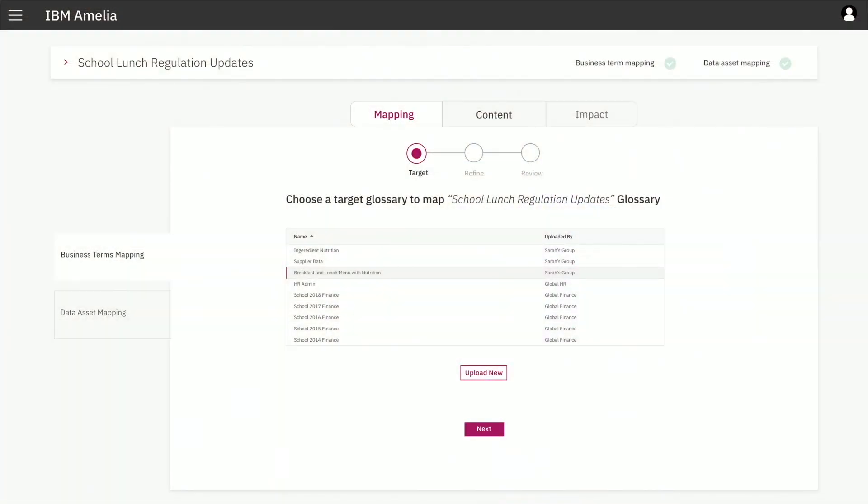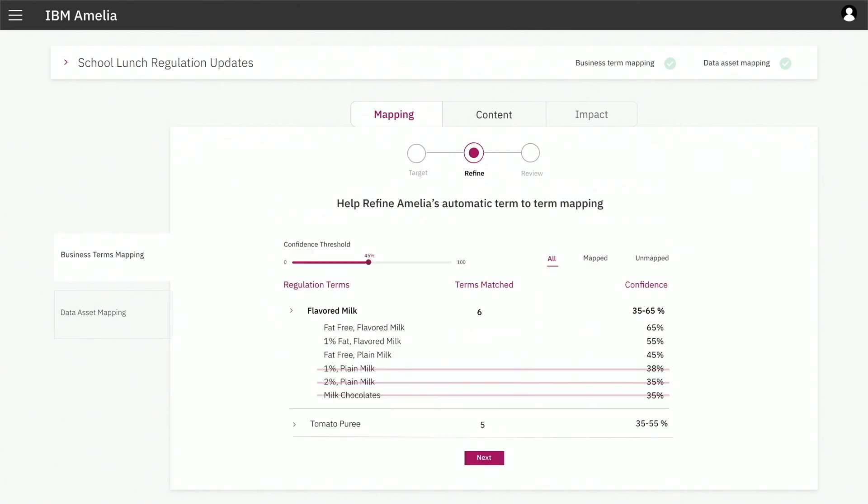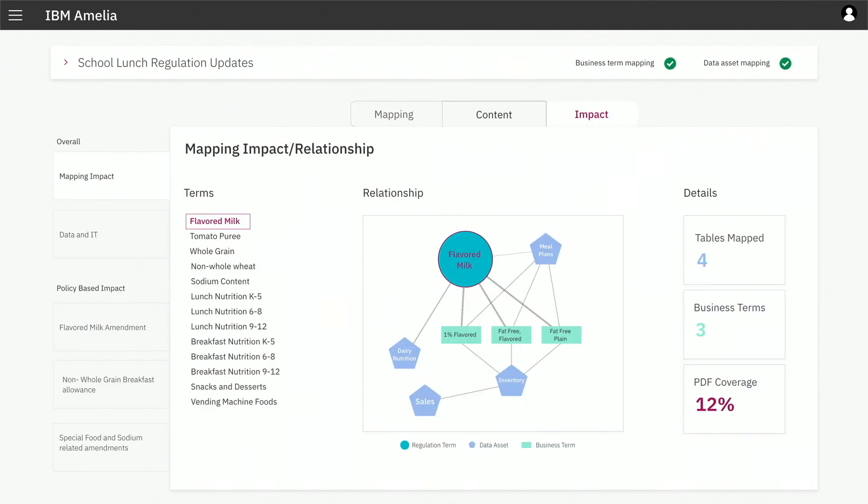The first step is that once you load the document, Amelia looks for regulatory terms. If you are a business, you already have business terms. Amelia maps the regulatory terms to your business terms. Using machine learning, Amelia can tell you which of all the business terms is most relevant to you — in this case, flavored milk. It also tells you the relationship that exists between the technical metadata in your enterprise, the regulatory terms, and the business terms.